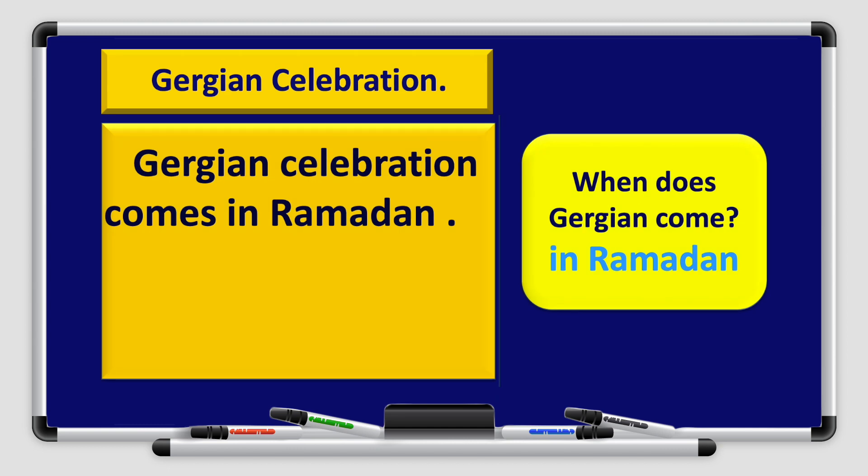Now let's move on to the writing part. Let's take our answers from the graphic organizer and put them in full correct sentences. Gurqi'an celebration — this is our title. When does Gurqi'an come? Take the phrase 'in Ramadan' and put it in a good sentence: Gurqi'an celebration comes in Ramadan. Full stop.